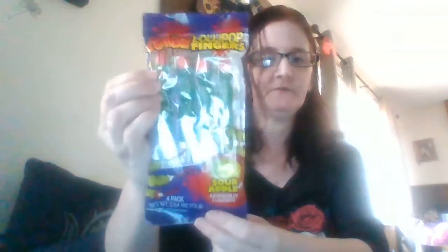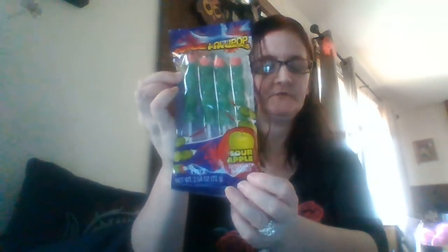I thought these were cute — these are zombie lollipop fingers, four packages, they're sour apple flavor, so I got those. For the last bag, I picked up more of my coffee cups — got five of them. This one comes with the insert in the middle and the cover.